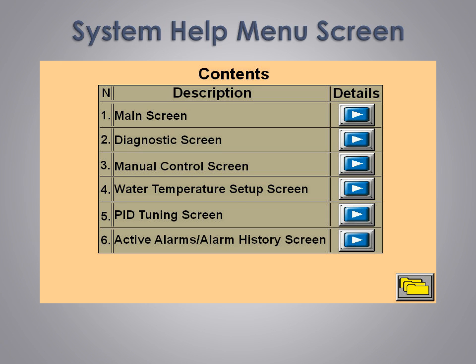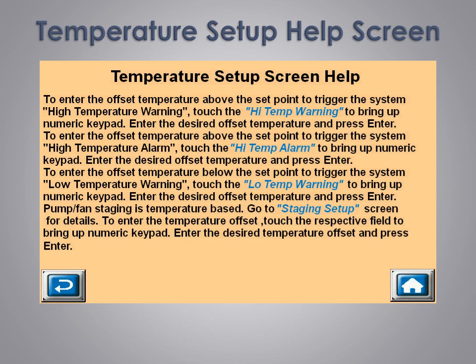This is an example of our system help menu screen. We include help for navigating the various menu screens as well as an explanation of what can be done. This is an example of our temperature setup help screen. There is an explanation of the screen functions as well as blue hyperlinks. By touching one of the blue hyperlinks, that particular function or setup screen is opened. This makes navigating the help section quick and easy and saves time. For instance, if we touch the staging setup hyperlink, it will take us directly to the pump and fan staging screen.